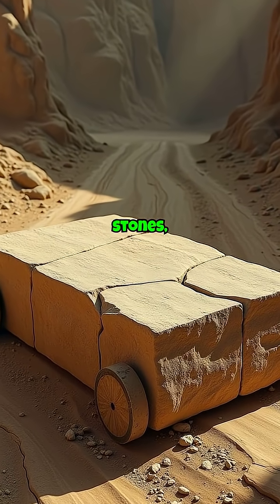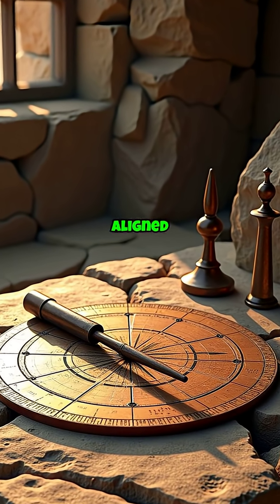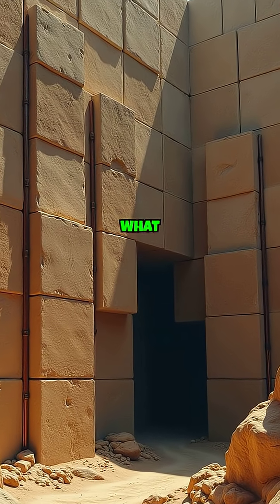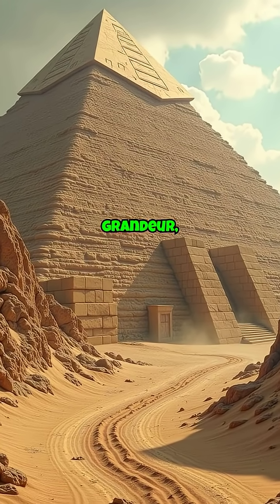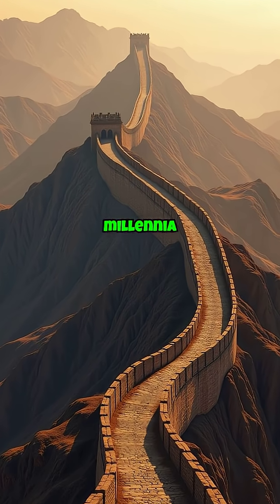The precision-cut stones, some weighing as much as 80 tons, were meticulously aligned using copper tools and the stars to ensure stability. What makes these pyramids extraordinary is not just their grandeur, but how they remain intact despite the millennia that have passed.